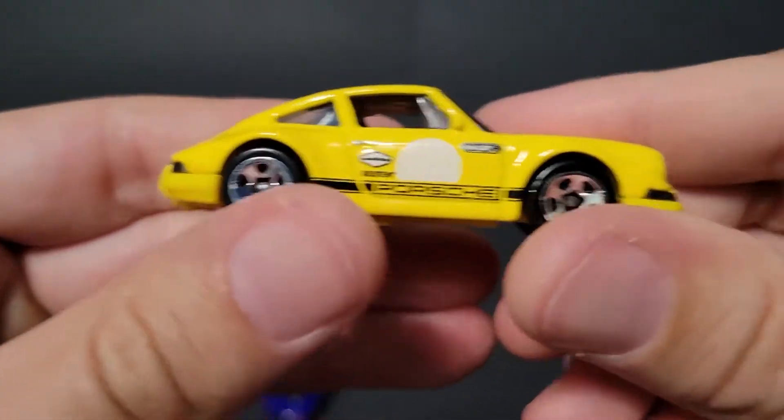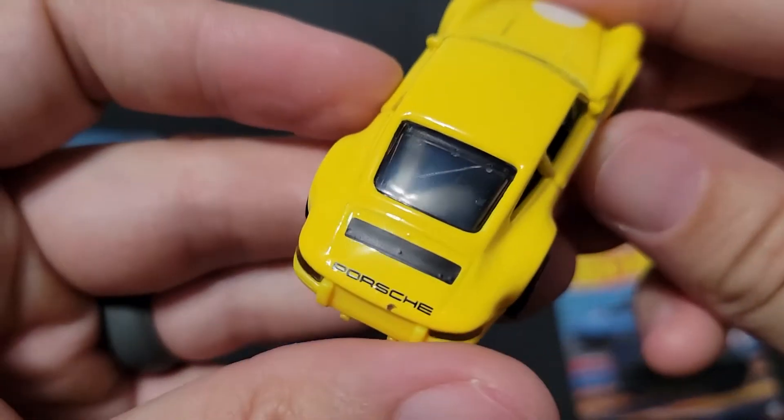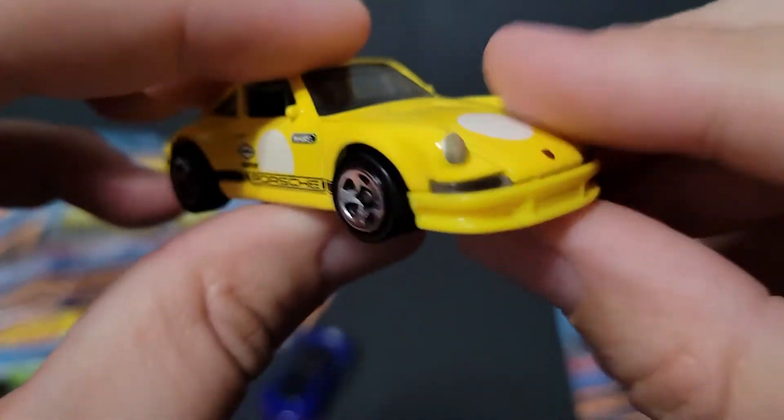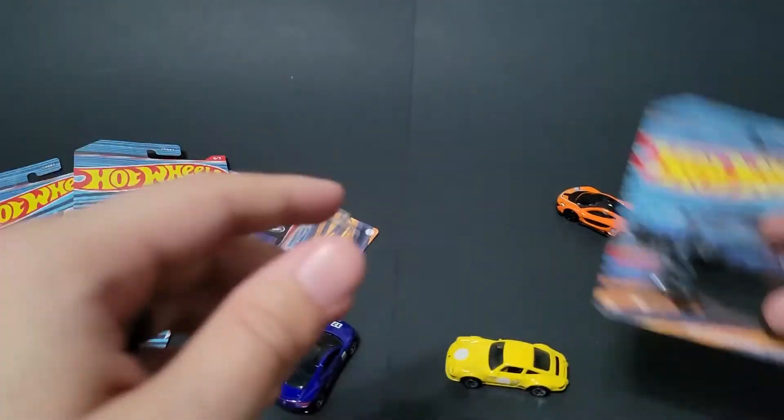This is a pretty cool Porsche — pretty simple but pretty cool. I was going to say I'm very good at buying blemished vehicles, but I don't catch it — it's so cool.